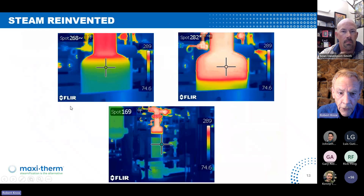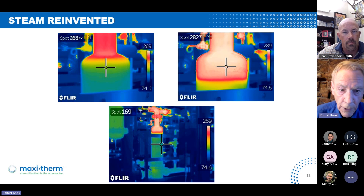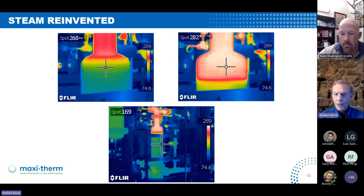What we do at MaxiTherm — we have a vertical flooded exchanger. Here are some thermal images. You can see spot temperatures where the crossbars are: there's a spot temperature where it's condensate at 268°F, 282°F is the steam, and then 169°F at the bottom there, showing the condensate level. What we do as MaxiTherm is get the heat out of both the latent heat and the sensible heat out of the condensate.